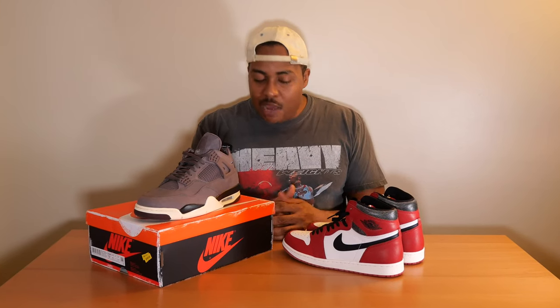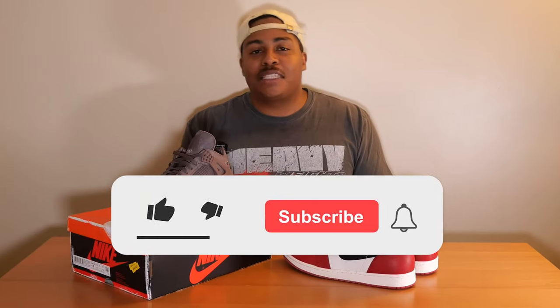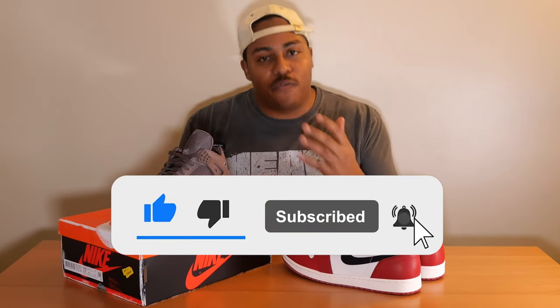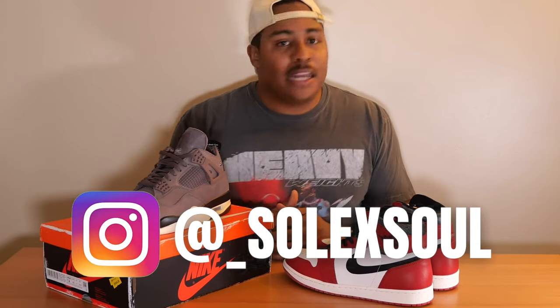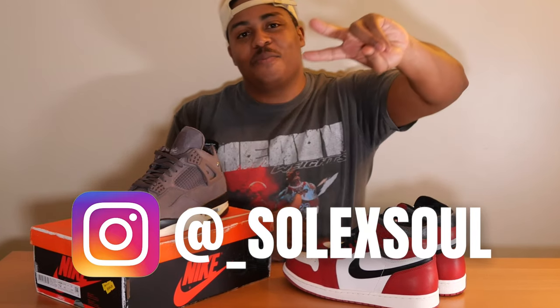Thank you all so much for tuning in today for our review. Stay tuned for the on-feet look. Definitely like this video, subscribe to the channel, follow us on the gram at underscore soul x soul — and until next time y'all, peace out.